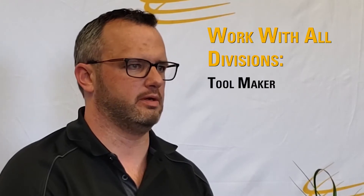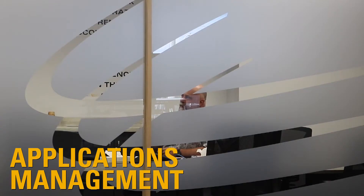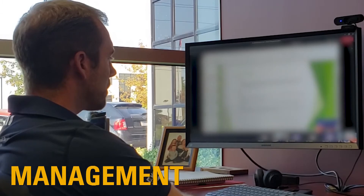One day we're working with a tool maker, the other day we're working with a mechanical designer. We work with the business unit leaders, with accounting — we work with all roles within the company. The occupation growth is what you make of it. I've seen a lot of applications engineers move on to the project management world, management in the applications world, and management in general.